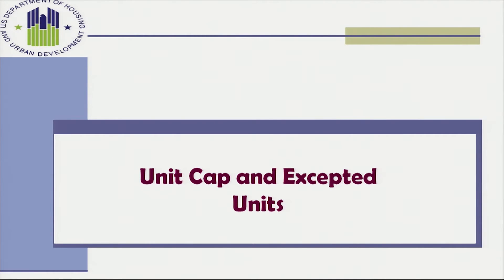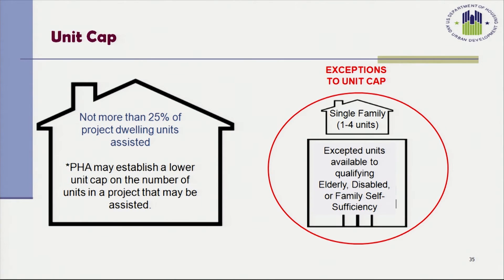Under the PBV program, not more than 25% of the units in a project can have PBV assistance. PHAs may establish a lower unit cap. There is an exception to the 25% cap: housing authorities may exceed this cap if attaching PBV assistance to single-family units with one to four units. Other accepted units under the exceptions include units available to qualifying families such as elderly families, disabled families, or families receiving supportive services such as family self-sufficiency.